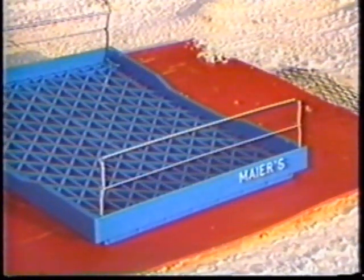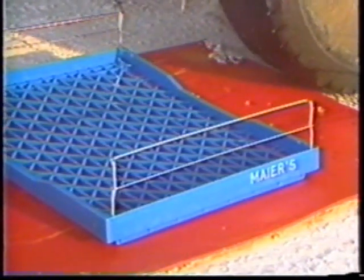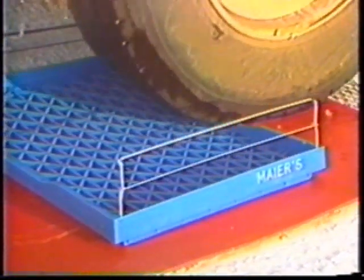To further test the durability of the Drader basket, the Mayor's Bakery representative placed the Drader basket on his parking lot and drove over it with a truck. A low profile and steel handles add toughness and save space.